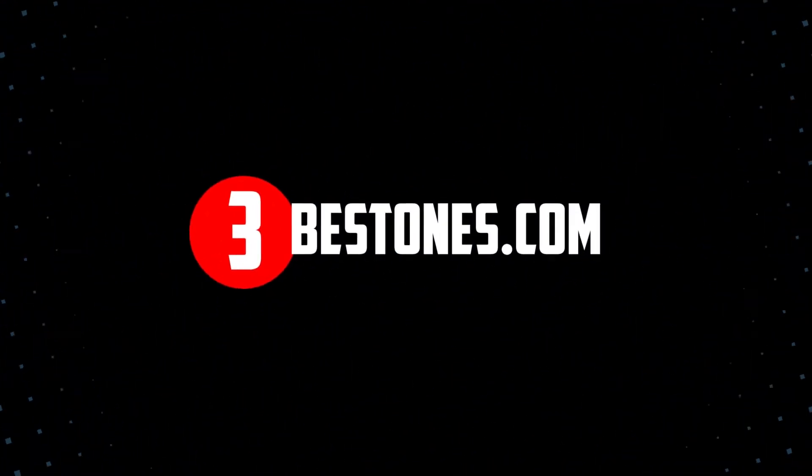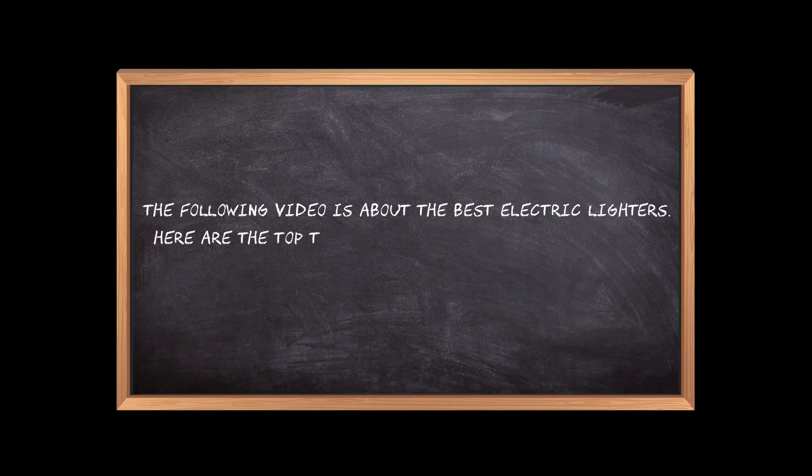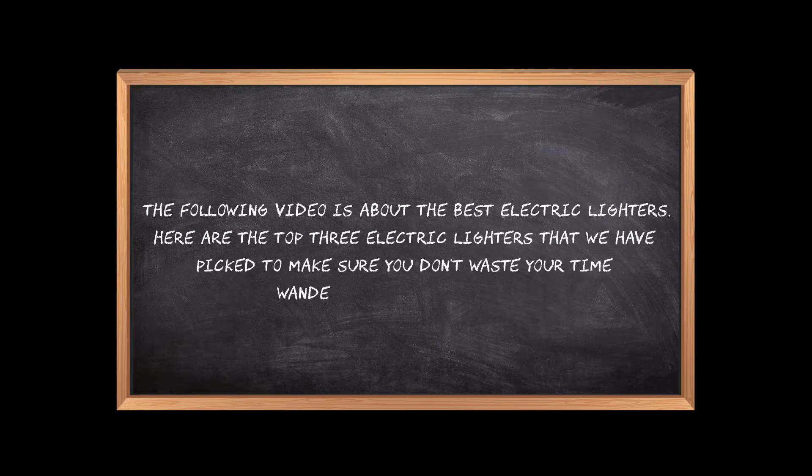Welcome to the3bestones.com. The following video is about the best electric lighters. Here are the top three electric lighters that we have picked to make sure you don't waste your time wandering over the internet.